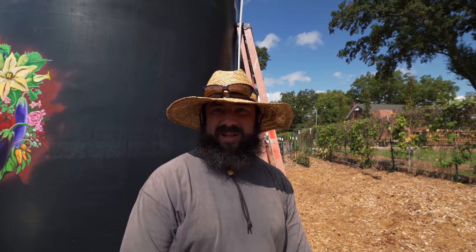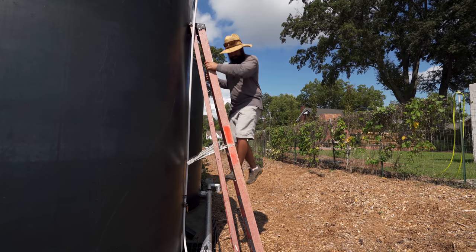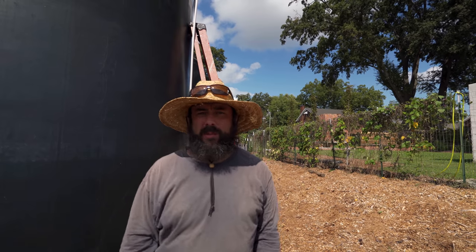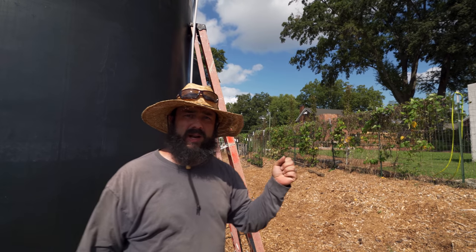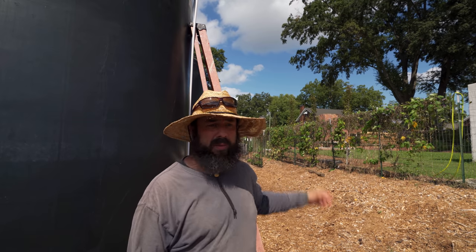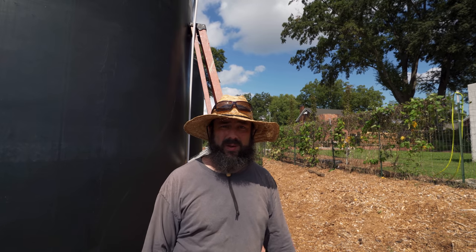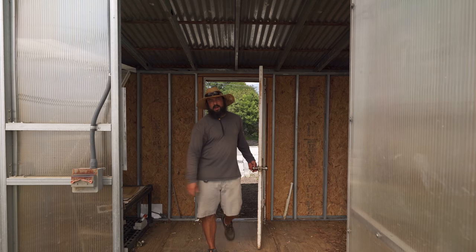Wouldn't be another day at Raleigh City Farm without something wrong with the rainwater system. Earlier in the week the tank was full but the city water shutoff wasn't shutting off and it was just overflowing. I just went up there and checked it and everything seems to be working all right now — I guess this thing has a mind of its own. It always needs attention but it is working, and both tanks are really full right now, so let's keep an eye on it.